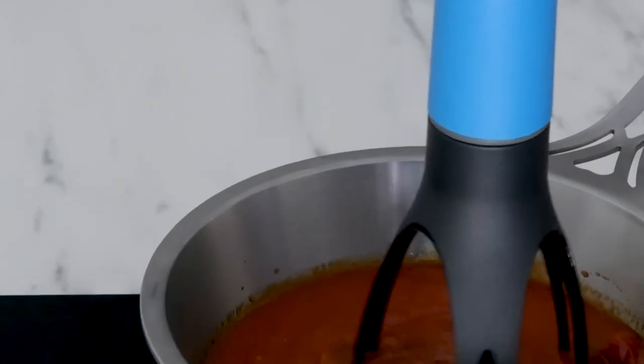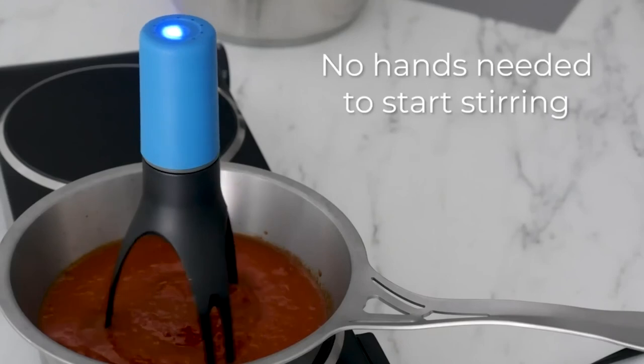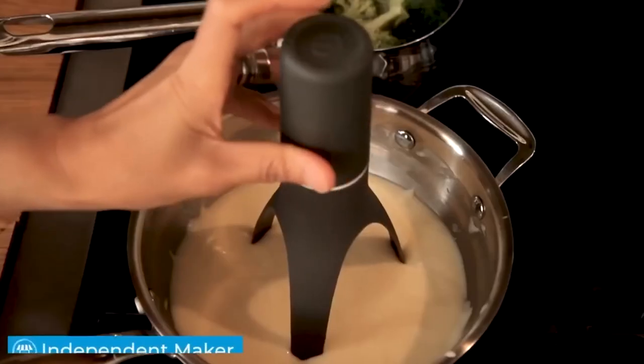What does it do, you ask? It simplifies the preparation of soups, sauces, porridge, and other culinary masterpieces. All you have to do is turn it on, and it will start moving around in your pot or pan, gently stirring the contents.